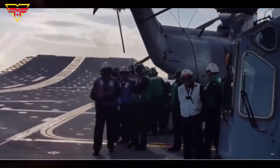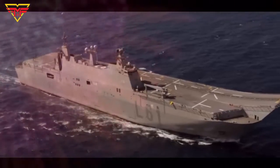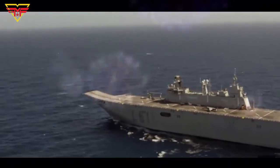This Navy aircraft carrier has dimensions of about 757.3 by 105 by 23 feet and can reach a maximum speed of 21 knots.